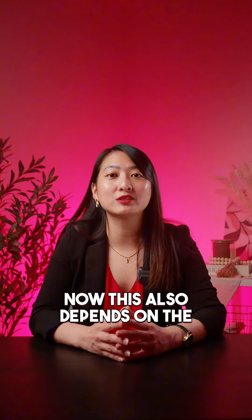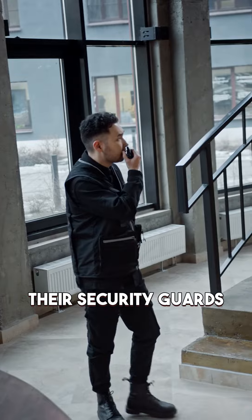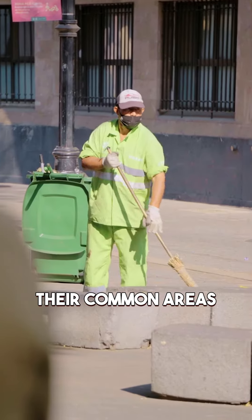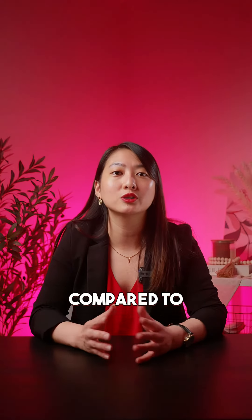This also depends on the property management. Usually, properties that have better management — for example, their security guards are always keeping the building safe, their trash is always being collected, and their common areas are always being cleaned — these buildings have higher rental prices too compared to properties that don't have good property management.